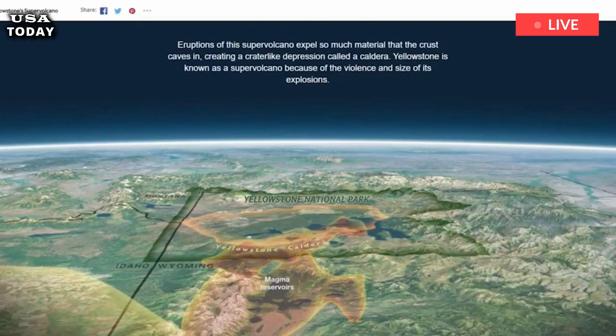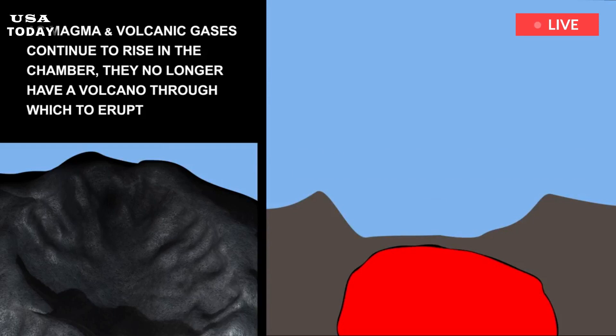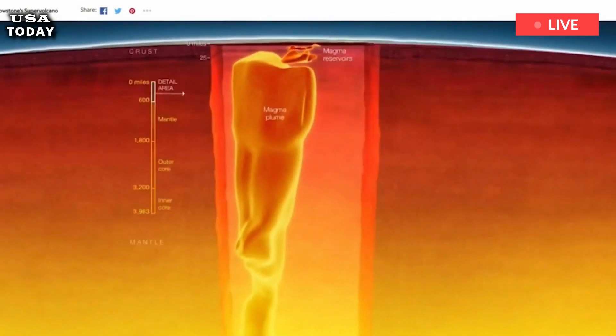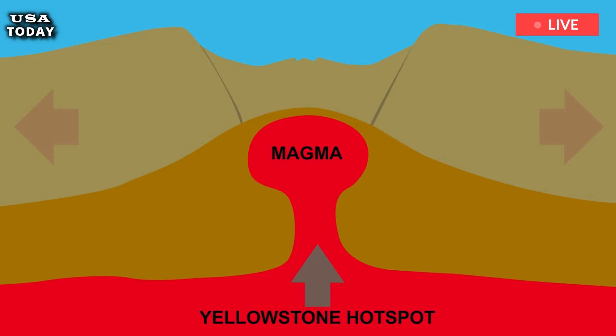The 7-Year Study, which began in 1997, was led by Charles Wicks and used satellite images taken by the URSS 2 probe. Their research shows rising magma beneath the northern rim of the caldera, near the Norris Geyser Basin, is causing land subsidence throughout the park.